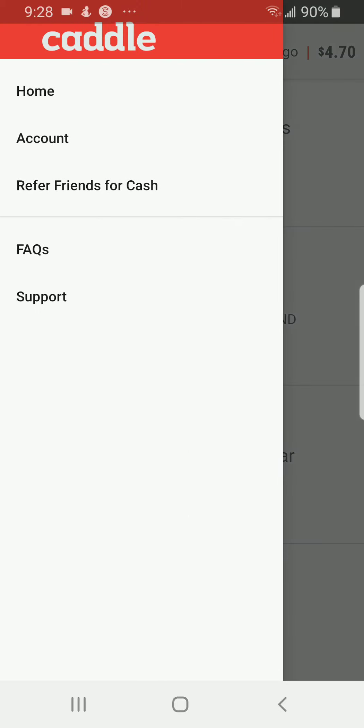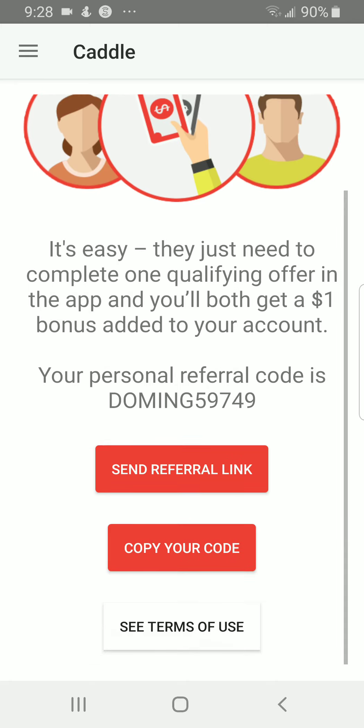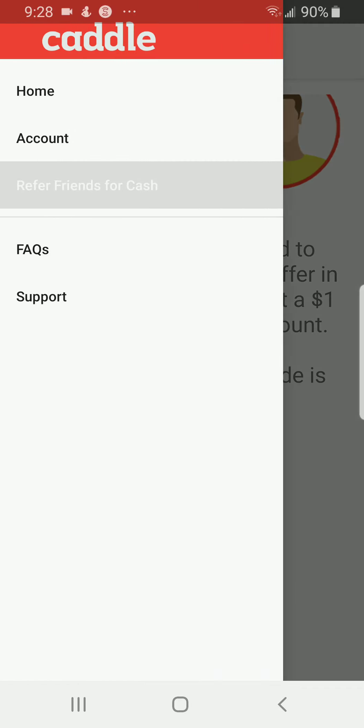To see what the app looks like, press the three lines on the top left. You'll see options for home and account. You can also refer friends for cash — there is my personal referral link in the description below so you can get started and earn a dollar.